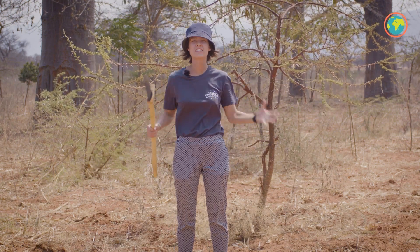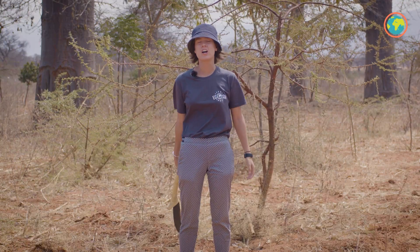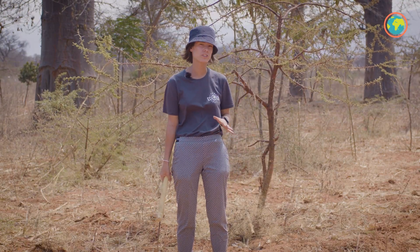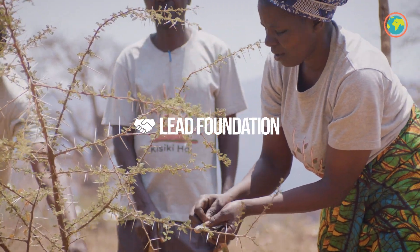Dear Ecosians, welcome to this new tree update, this time in Tanzania. Our tree team is now able to visit the projects again with a lot of precautions, and we decided to visit first this project in Tanzania with the LEED Foundation, where I am.